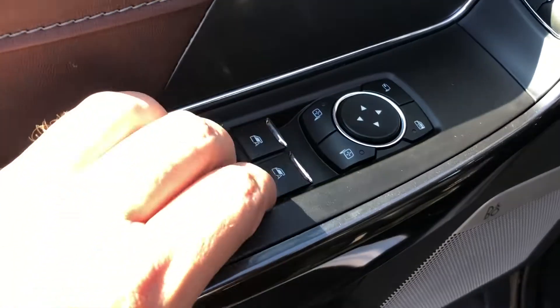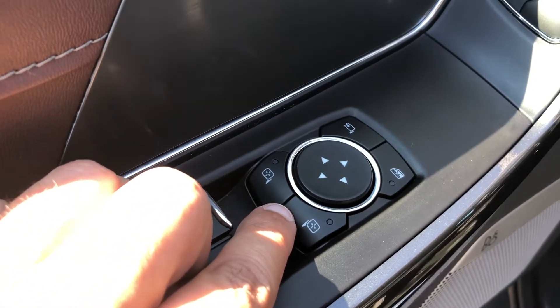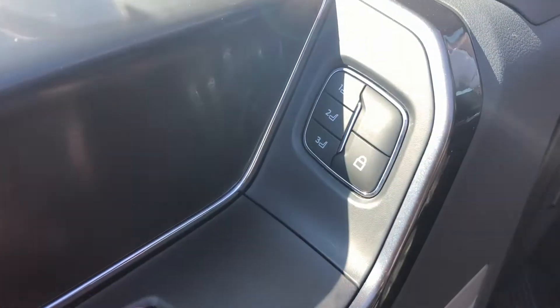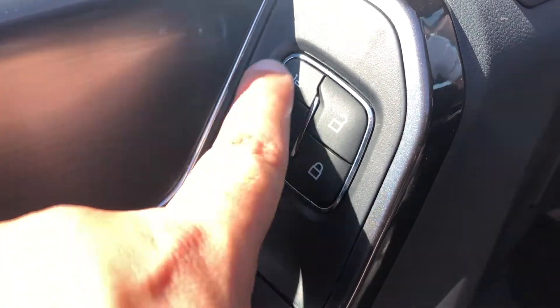Moving up to the driver's door, we do have the power window controls including the one-push-down for the front windows, and we have the power mirror controls which are also folding. We also have the power lock as well as the memory seat controls.